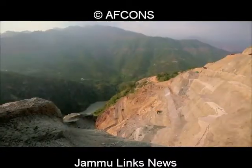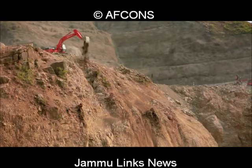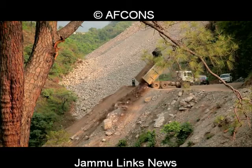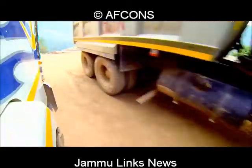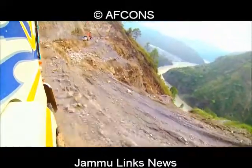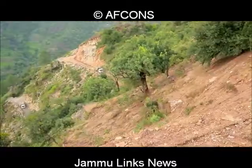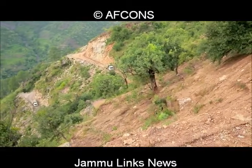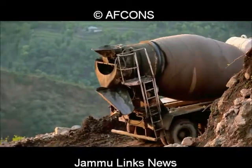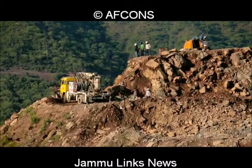With the drawings ready, preliminary activities started at the site. These include tree cutting, development of the dumping yard, dropping loose boulders, and most importantly, developing approach roads on the steep slopes for heavy-duty dumpers and other construction equipment. On the Bakkal side, nearly 5 kilometers of roads have been formed on the slopes, and on the Kauri side, 3 kilometers.